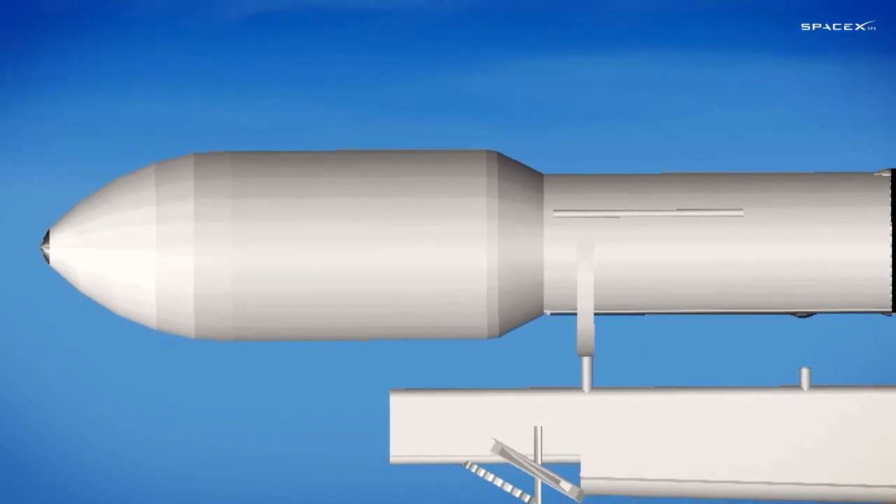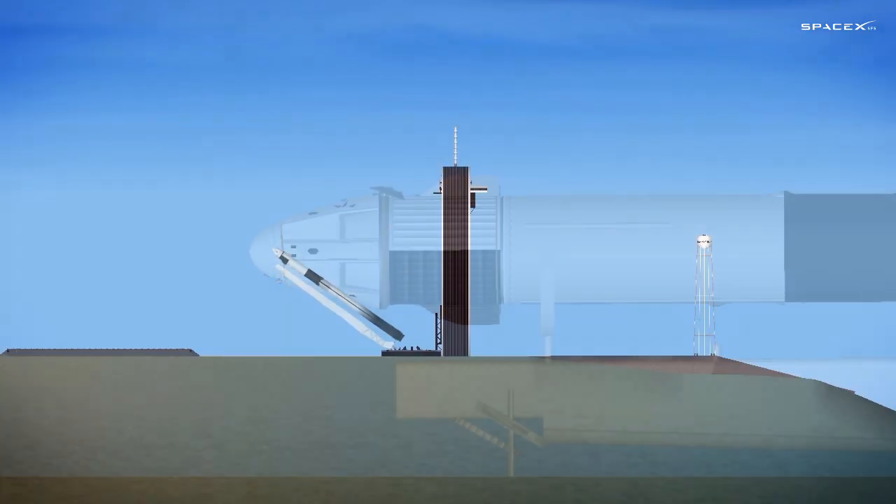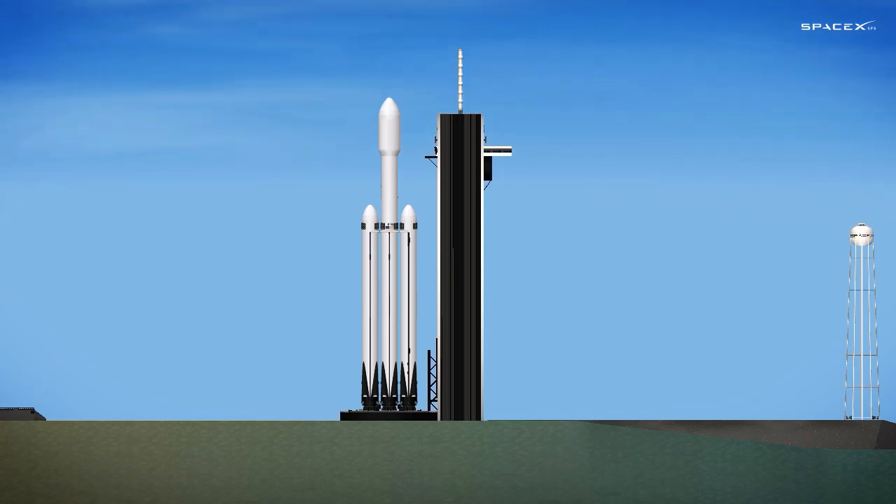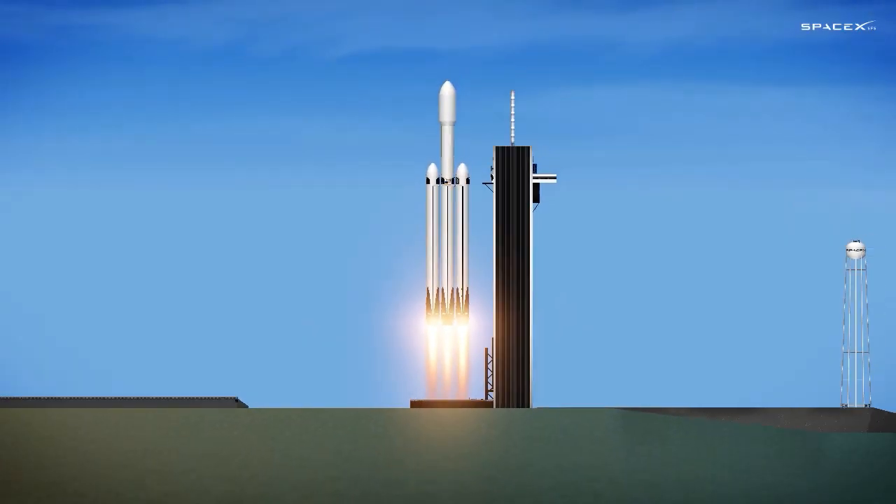LW-01 weathernet, liftoff conditions pretty good. ESTS is ready for launch. Ignition, liftoff.